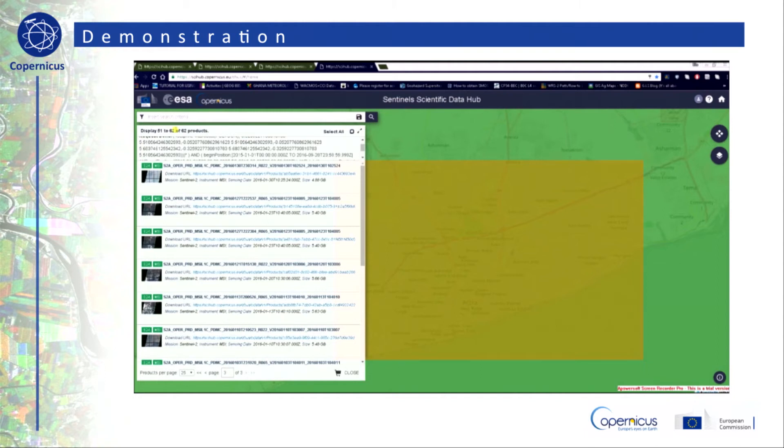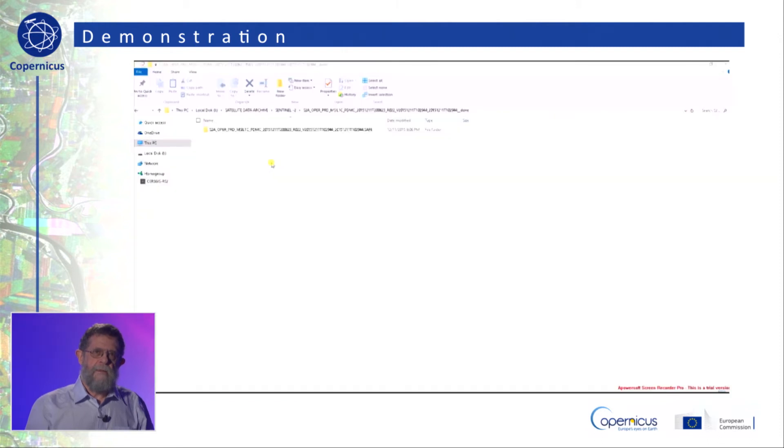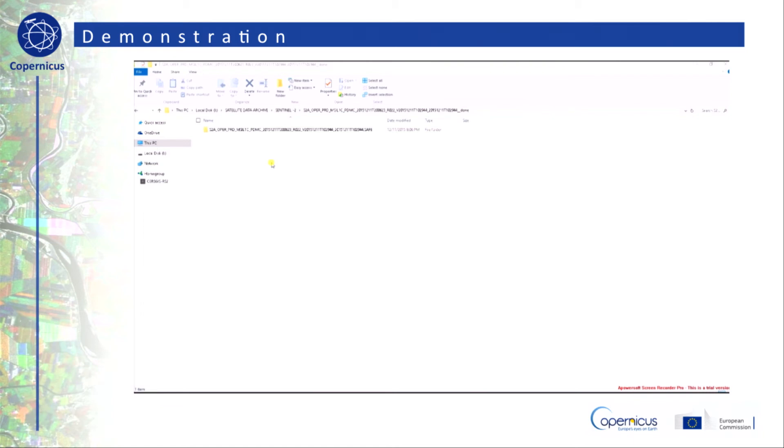This image seems to be fine, so we view its product details. Our project area is somewhere here, and the size of the image is quite suitable — 5.19 gigabytes — with an image acquisition date of the 11th of December 2015. We click on the download button and the download begins. The download file is zipped, and its contents can be extracted using the 7-zip utility program for extracting compressed files, or any other file archiver utility application.